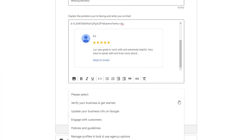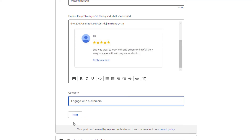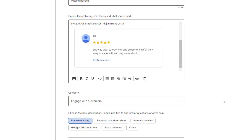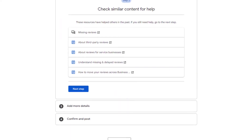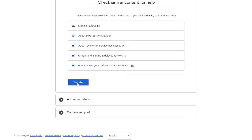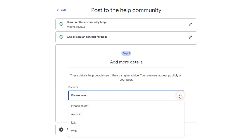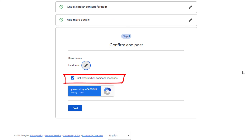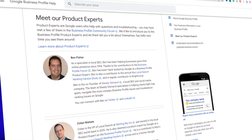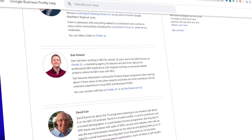Attach the screenshots to your description. Once you've completed your description, select 'Engage with Customers' from the category drop-down, then click 'Next.' Choose the 'Review Missing' option, then click 'Next Step.' Ignore the various references to resources, then click 'Next Step.' In 'Add More Details,' select the platform — just go for 'Web' — then click 'Next Step.' Make sure the 'Get emails when someone responds' box is ticked, then click 'Post.' Hopefully, one of the Google Product Experts will be able to escalate your case and get it resolved. Be kind to them — they don't work for Google and are only volunteers.